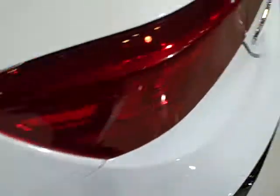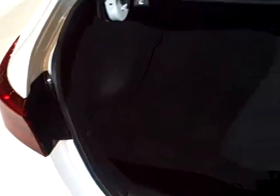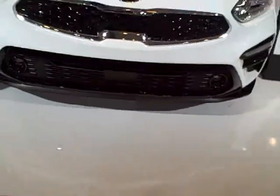We're giving away a 2018 Forte and also a 2018 Rio 5, which was redesigned for the 2018 model year. If you're feeling lucky, just sign up with any of the product specialists around the show floor — we all have our little iPads and it'll take less than two minutes to sign up. We also have some giveaways at the desk.